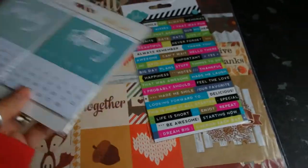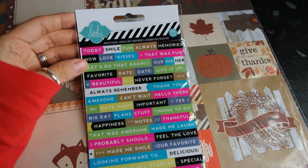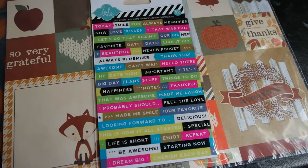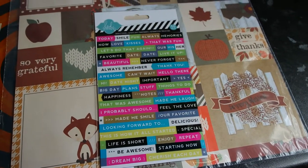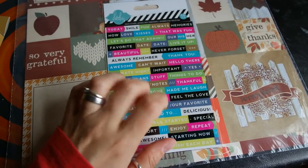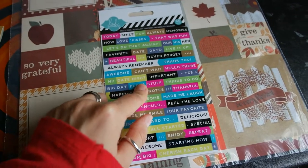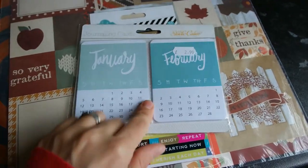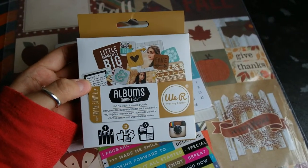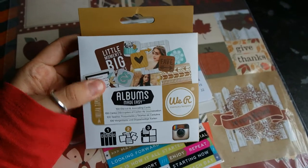Then I bought some Heidi Swap stickers — they're kind of sheer stickers with all different words and sayings, which I thought would be quite nice to add to some photos. These were £1.99. The stickers were £2.99 and then these cards were £4.99, which I don't think is bad at all considering you get a hundred in there — when you think how expensive Project Life cards are.